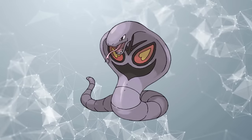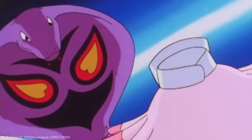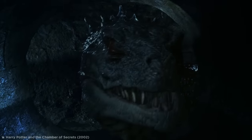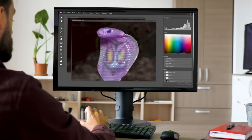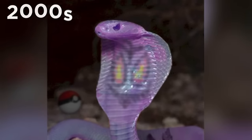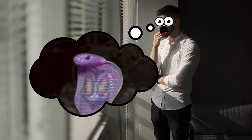While much of the inspiration behind Arbok's design can be found in real life, another of its abilities comes from the world of legend. This Cobra Pokémon's glare ability, which frightens foes into paralysis, is inspired by the legendary Basilisk, said to have the ability to freeze or kill people with its deadly stare. Thanks to the power of Photoshop, we can get a glimpse of what a real-life Arbok would really look like, just like one shared on image manipulation contest site Worth1000 back in the early 2000s.